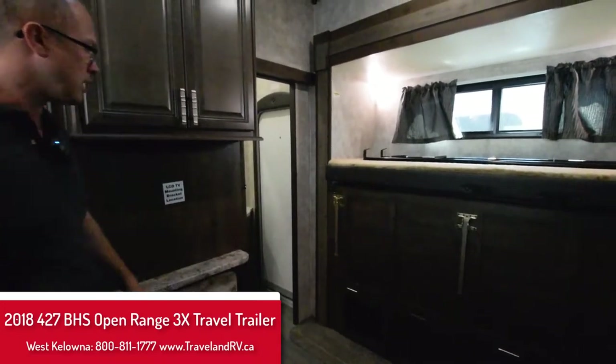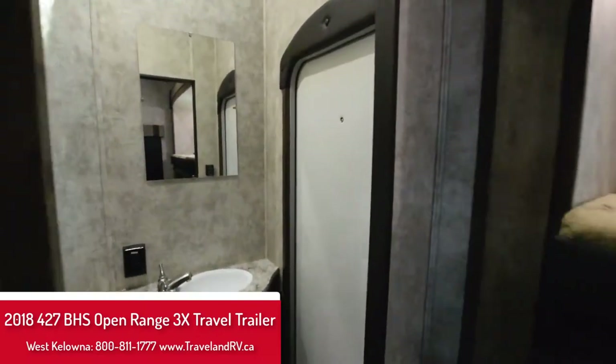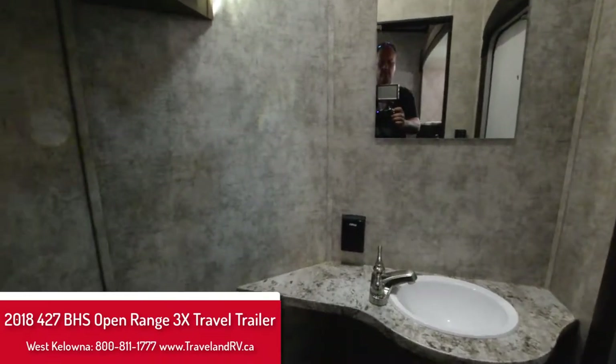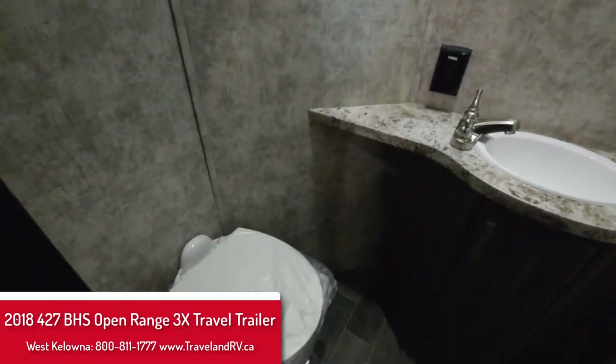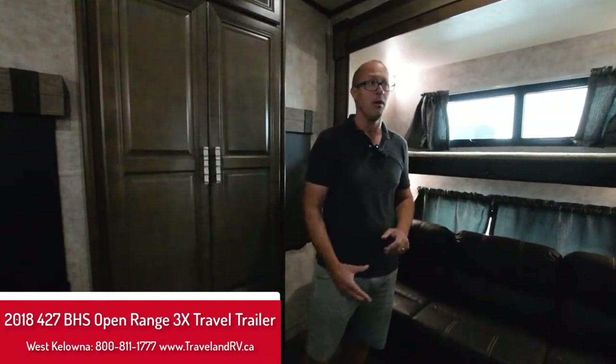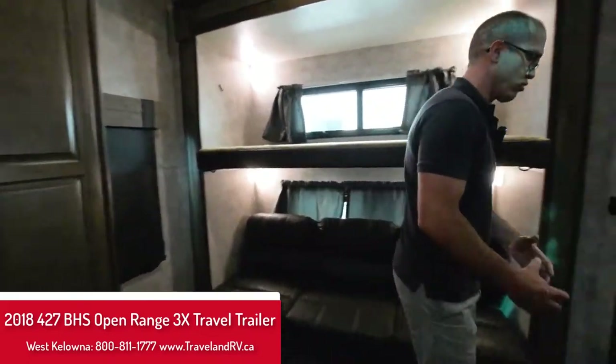In the corner there you're going to see a half bath. One nice thing about these 3X units is you have huge interior heights — the slide-outs are seven feet tall, so it's a different animal compared to most of the product out there. You also have a three-inch thick thermal wall, so just a great product.